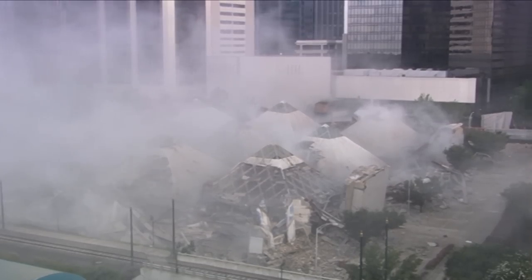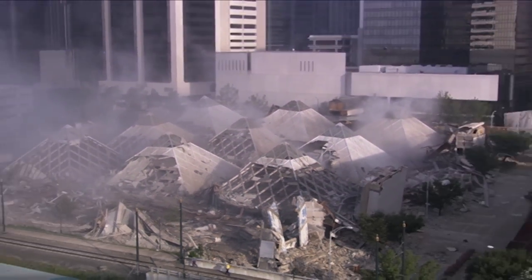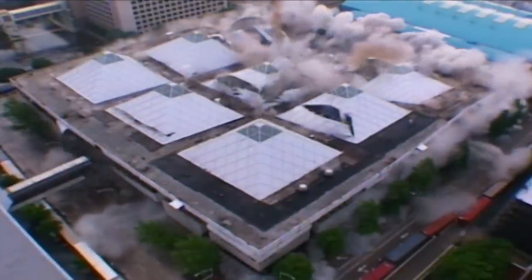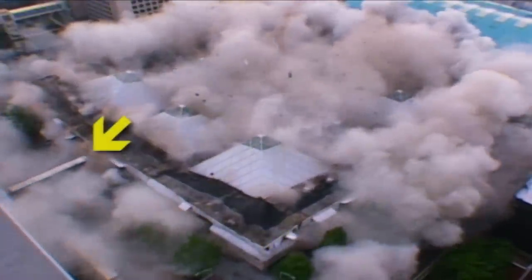That looked perfect from the very first look — absolutely perfect. The debris is so tiny they're going to have that cleaned up in five minutes. The blast goes exactly as Steve planned: starting in the middle of the building, the charges work their way to the perimeter.